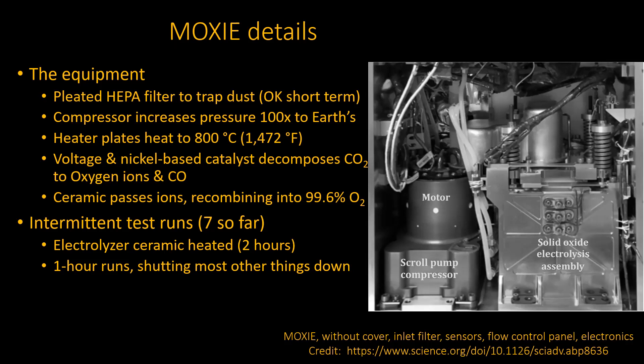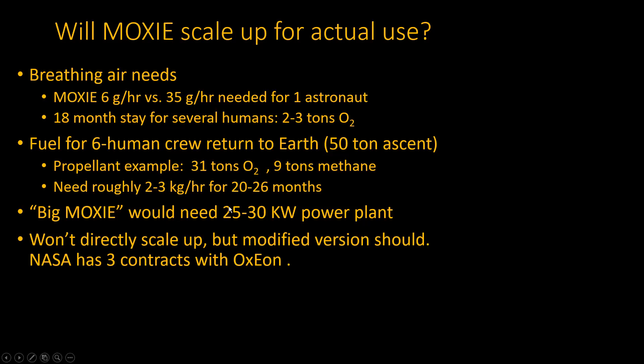They've run it about seven times so far, and each test takes a while. Because it's running cold most of the time, they have to heat the thing up to 800 degrees centigrade, which takes a couple of hours to get up to temperature and stabilize. Then they can run it for about an hour. They have to shut everything else down while doing that because they don't have all the power needed except from the battery. So they've shown this will work on a small scale. Will it scale up? That's the biggest question. Technology demo is one thing — it's like a pilot plant, starting in a test tube then migrating to a refrigerator-sized pilot plant, and then on to bigger things.